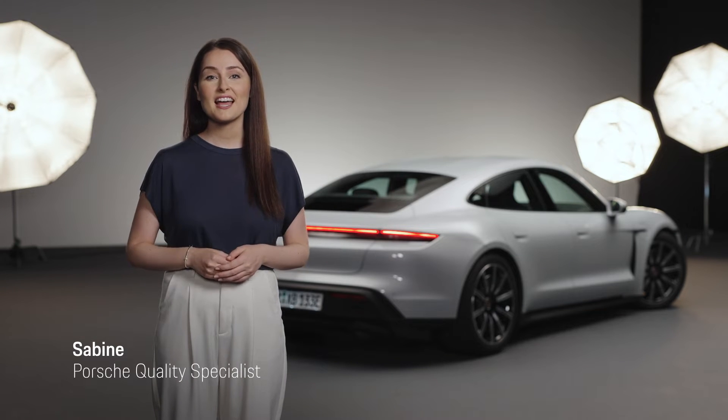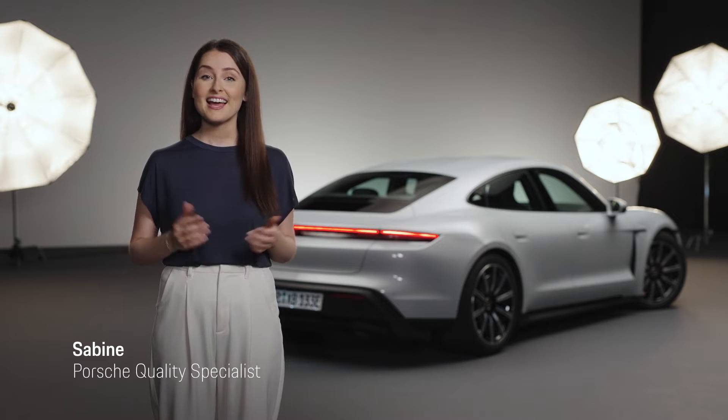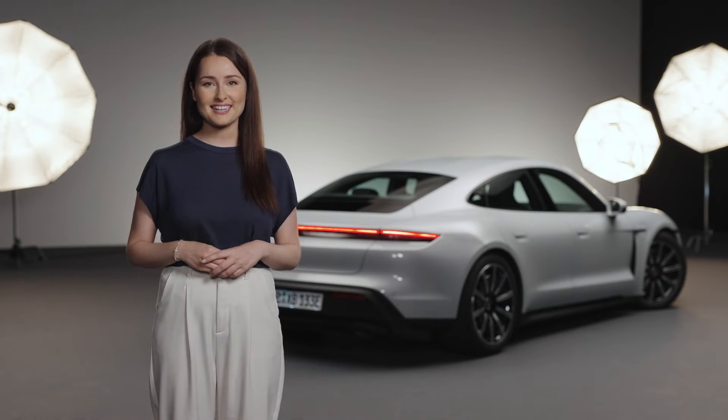Hi, I'm Sabine from Porsche. We heard your feedback from the spot-on Apple CarPlay video, and that's why we want to talk about Android Auto today. But before we start, let me give you an overview of which Porsche models are available with Android Auto.